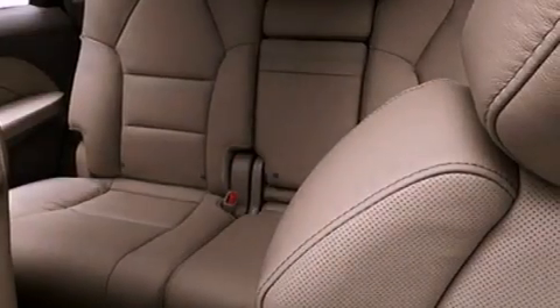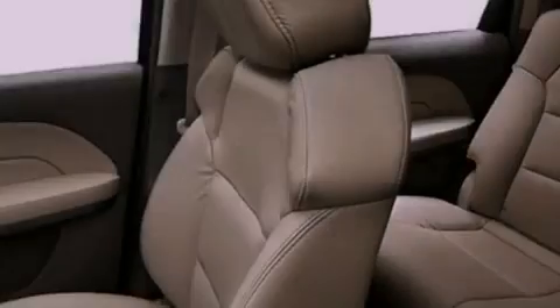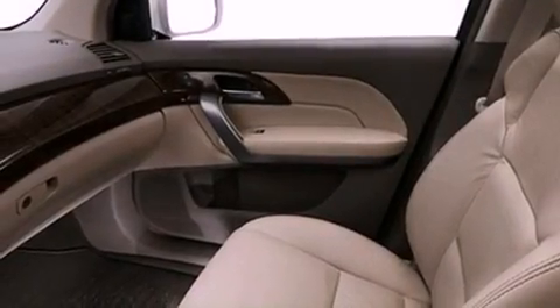Also included are big 19-inch wheels, traction control and stability control systems, xenon headlights, hill start assist, XM satellite radio, and a navigation system to help you get from point A to point B on time.